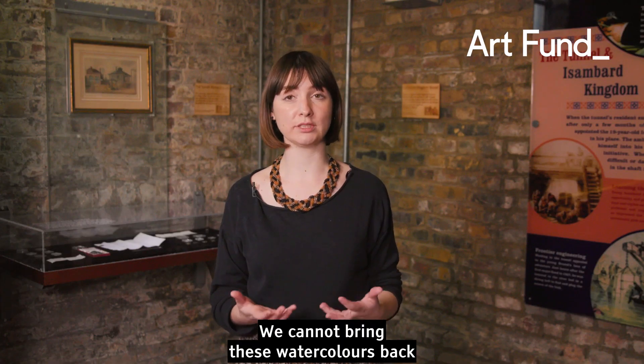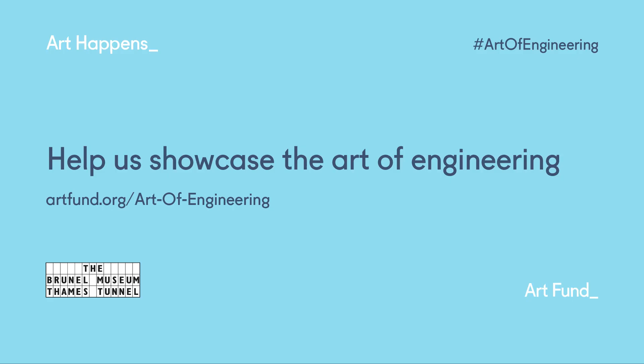We cannot bring these watercolours back without your help. Thank you for your support.